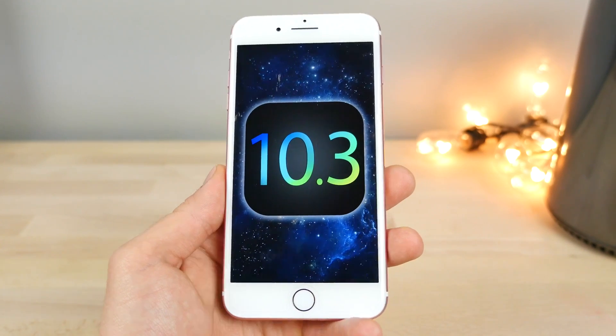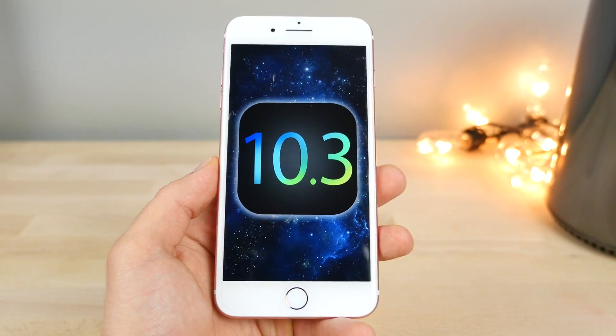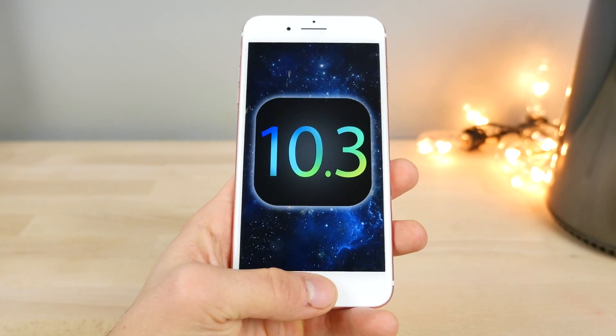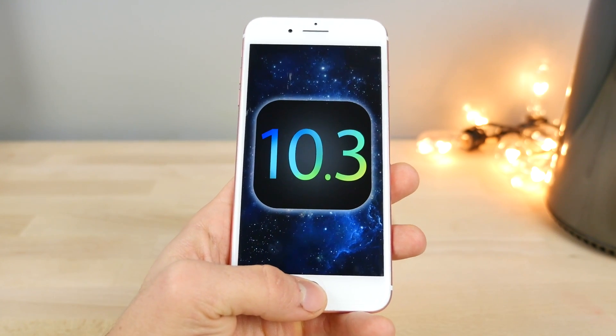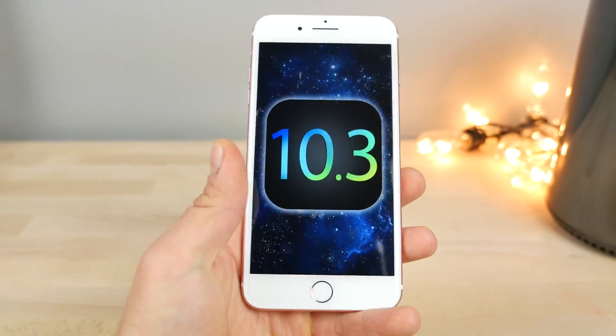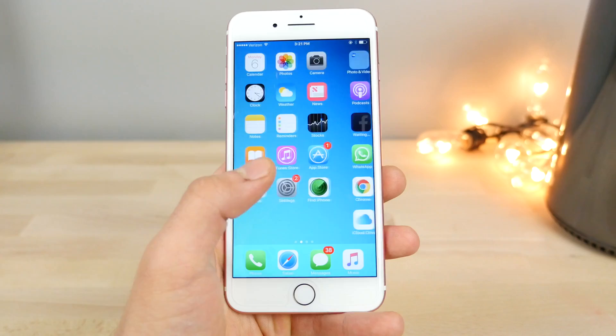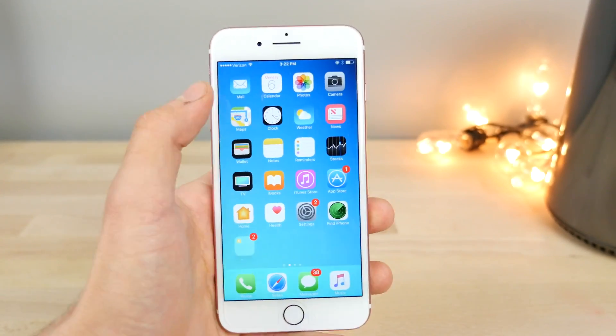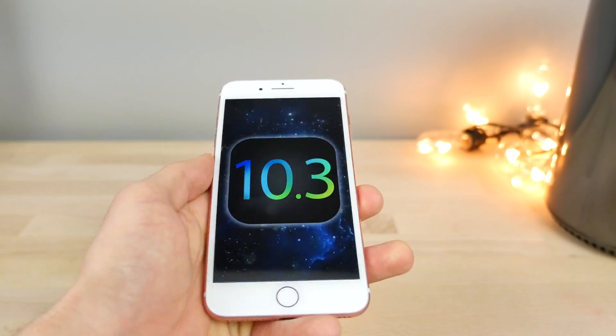iOS 10.3 beta 2 is here. It's a very exciting update with a lot of smaller changes. So let's go ahead and take a look at what's new. Everything that's changed — every small tiny thing, including all of the bigger features. I did go ahead and dig through it, and in this particular version of iOS 10.3 beta 2, there are a number of changes and fixes.